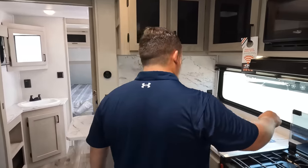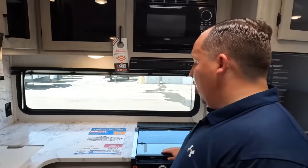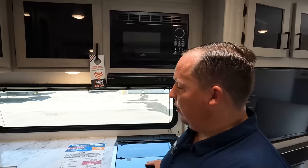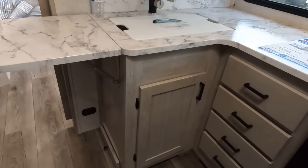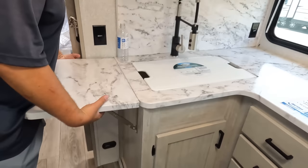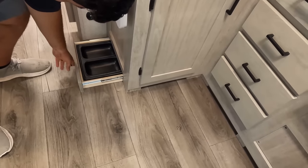Dislike number three: it's just a small kitchen area. This is a long 34-foot travel trailer — the bathroom is huge — and they could have done something to give you a little more counter space in the kitchen. That's the third thing we don't like.